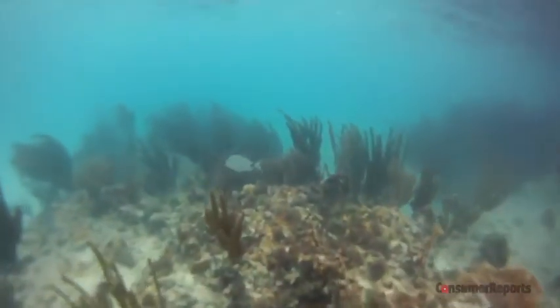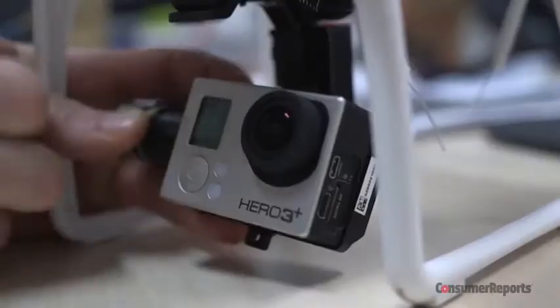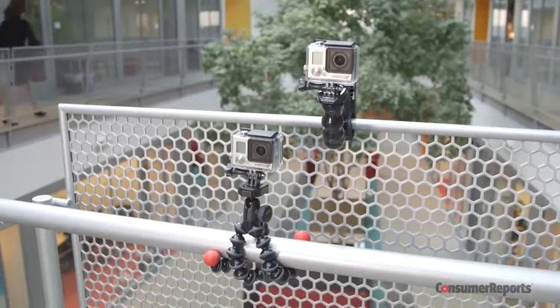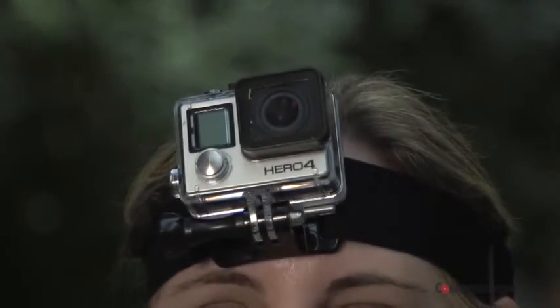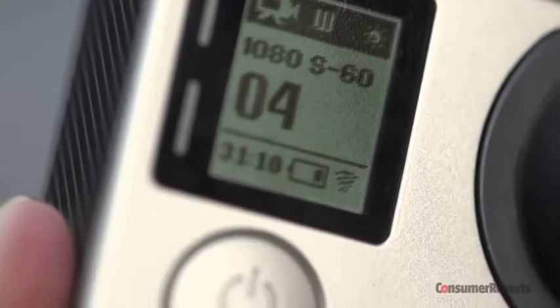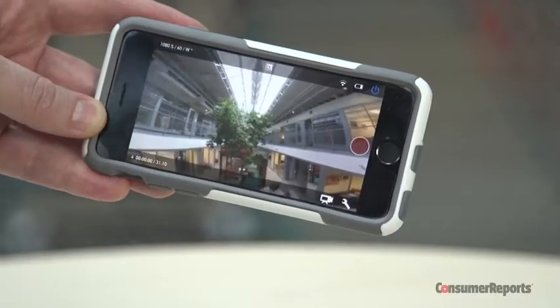Part of the appeal of action cams is that you can attach them almost anywhere — handlebars, a helmet, even a drone. There's a robust accessory ecosystem filled with all kinds of mounts and straps to make that possible. Also important on an action cam are simple one-touch controls and even Wi-Fi, so you can control the camera from your smartphone while your hands are busy.